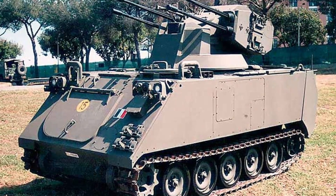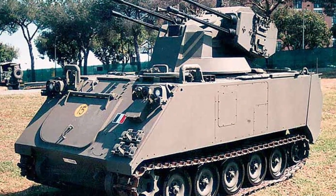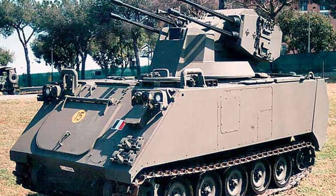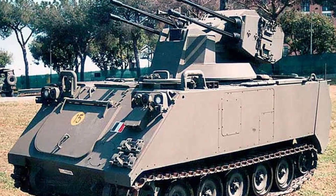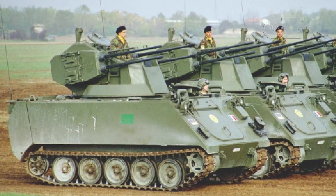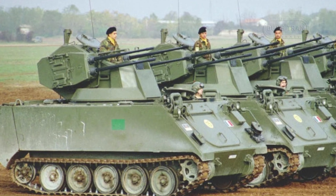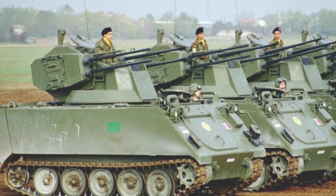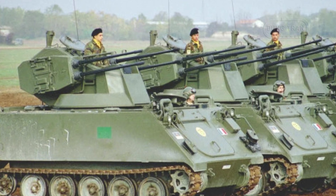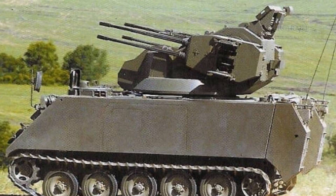The C-DUM25 features a substantial turret housing twin Oerlikon KBA 25mm cannons, providing a formidable firepower capability against both air and ground targets. Each cannon boasts a rapid rate of fire of 570 rounds per minute, enabling the system to engage air targets flying at speeds ranging from 50 to 300 meters per second.